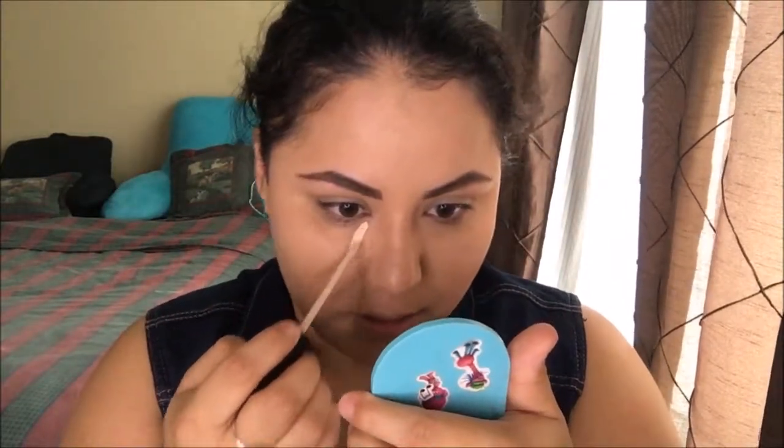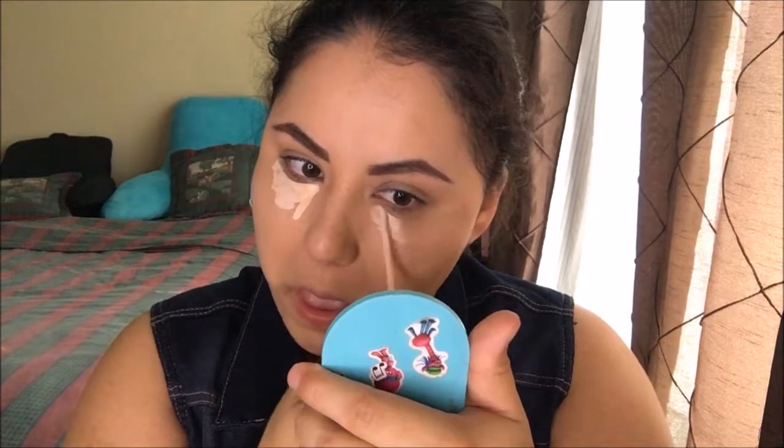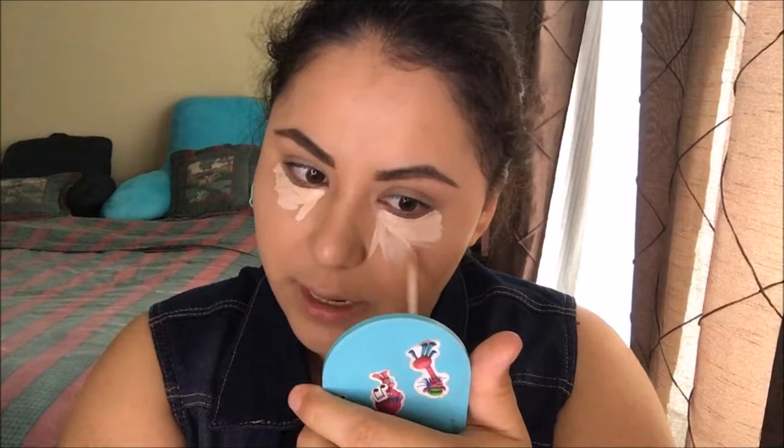I'm going to go in with the Maybelline Fit Me concealer in shade 15, which is fair. I have my other one but I'm almost finished with it and I don't want to use it up, so I'll go in with this one. I know it's very light — I usually use this to create a bright highlight.